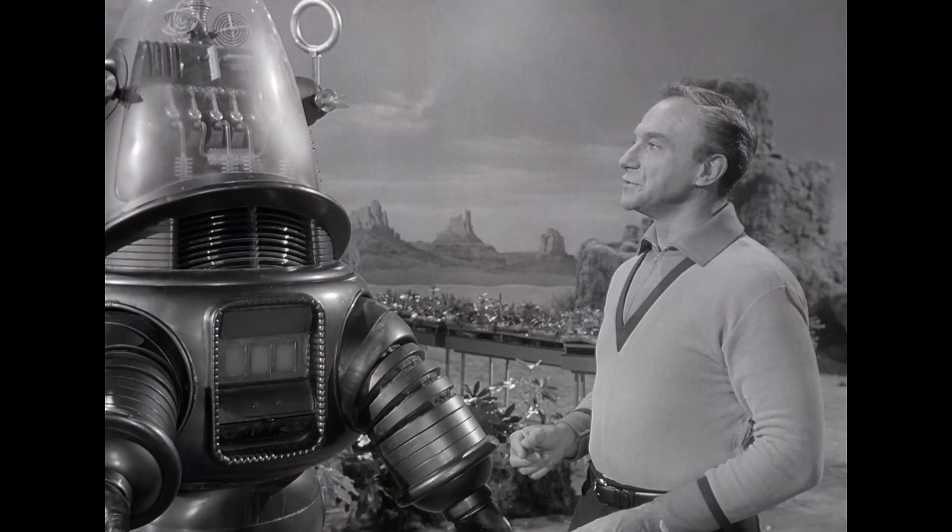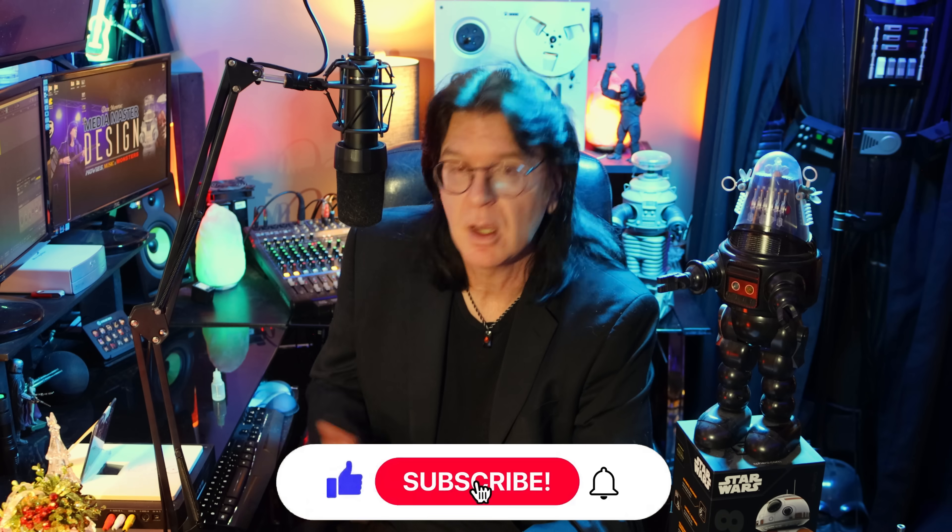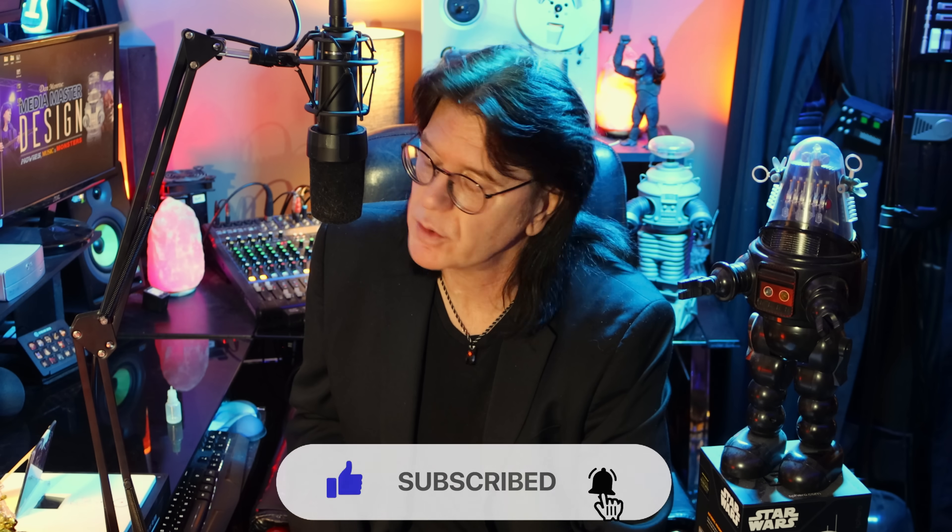One of my personal favorite Robby moments was when he was on Lost in Space. But that, my friends, is the topic of another video. So that's what Robby the Robot's been up to all these years, and I really hope you enjoyed the video. If you did, take time to like, subscribe, and comment. If you've got any questions that I can answer, I will certainly try to do so. And stop on back for more conversations about movies, music, and monsters.